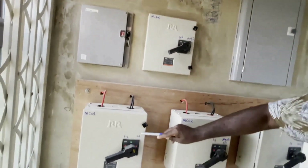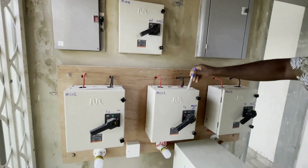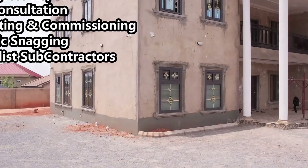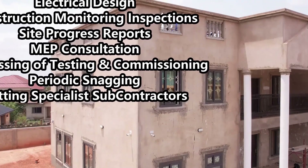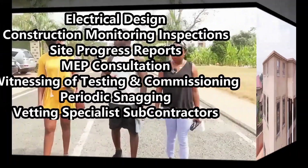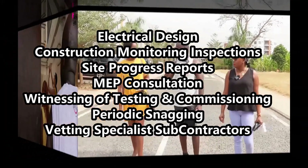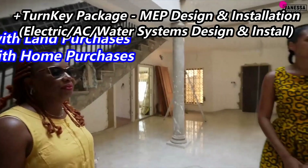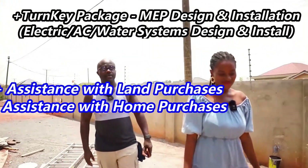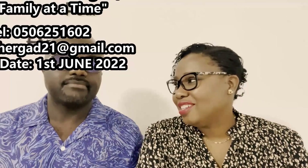Are you looking to build your dream home in Ghana, or are you already building? Would you benefit from regular site visits to monitor your building and receive regular progress reports? If so, look no further — Asher and Gad Consultancy at your service. We offer electrical design, construction monitoring, inspections, site progress reports, consultation for all MEP items, witnessing of testing and commissioning, periodic snagging, vetting of specialist subcontractors, and much more.